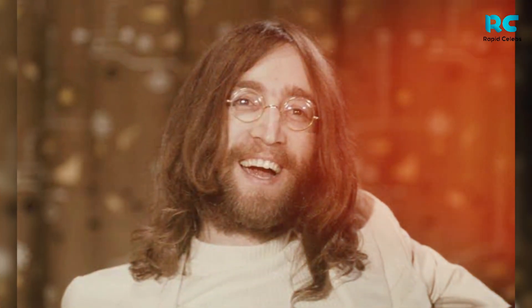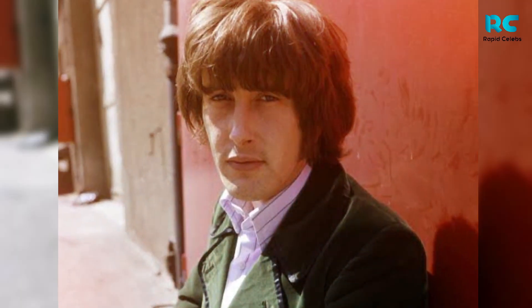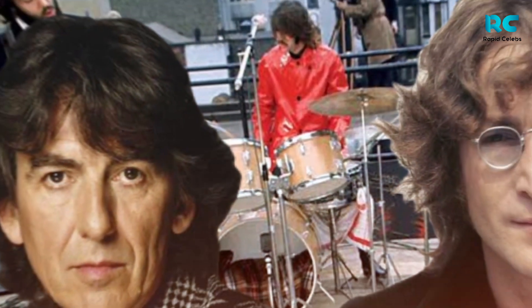In 1965, Lennon gifted the guitar to Gordon Waller, one half of the pop duo Peter and Gordon. At that time, Lennon and Harrison also helped them by providing songs.